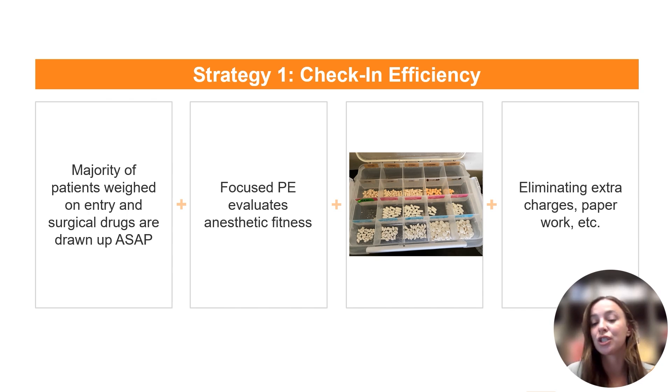Eliminating extra charges such as for in-heat, pregnant, lactating, big dog, or small dog can uncomplicate your check-in process. Also, reducing the amount of paperwork clients have to complete when they arrive at your spay-neuter clinic can save a lot of time. There's software like Clinic HQ that can be super helpful in getting paperwork done ahead of time, but I would work with your software to see if there's any way to reduce the time spent on paperwork when the client arrives.